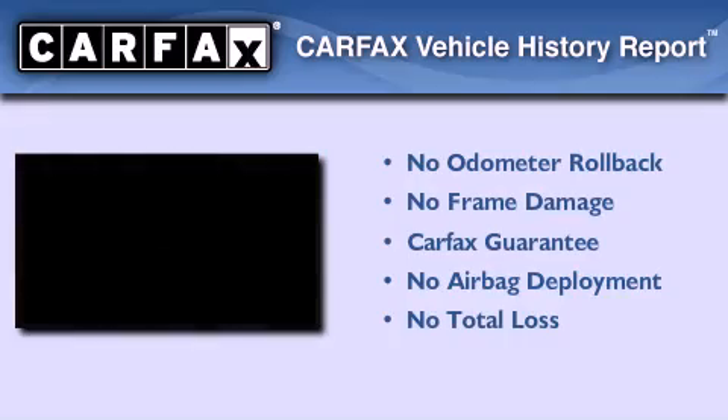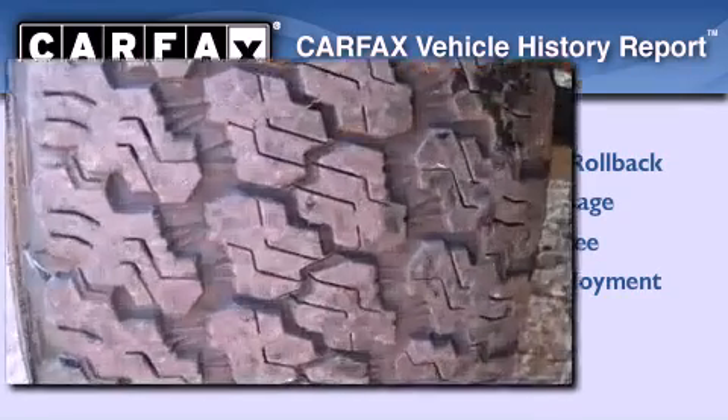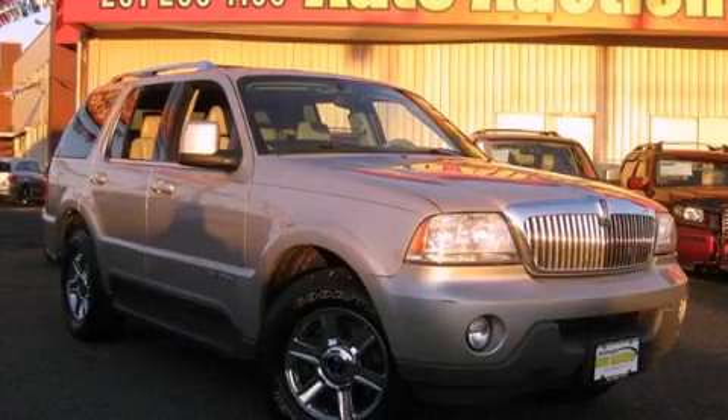Not to mention that this Lincoln qualifies for the Carfax Buy Back Guarantee. This vehicle won't last long at this price. Call and arrange a test drive now.